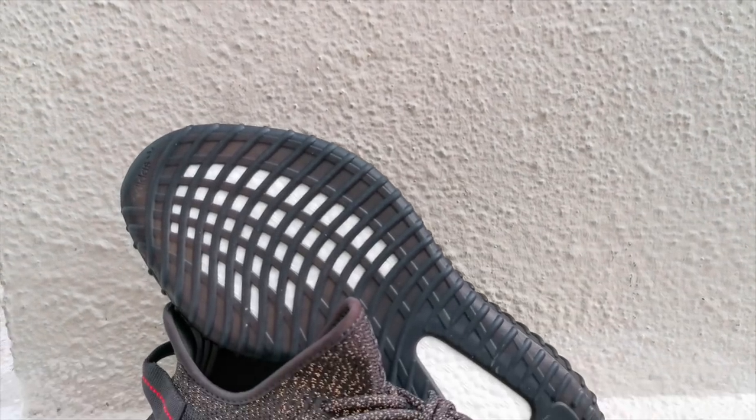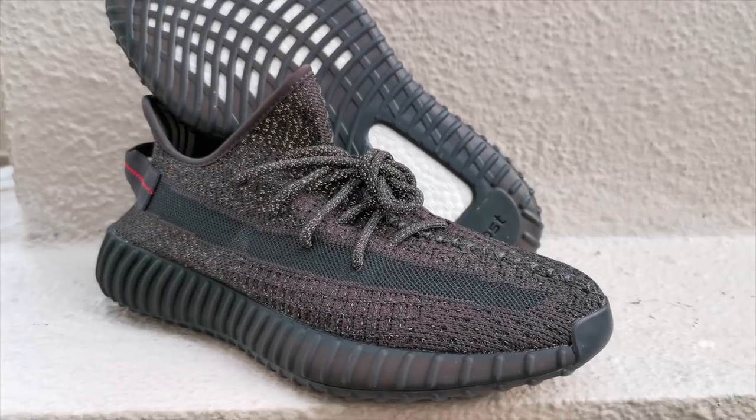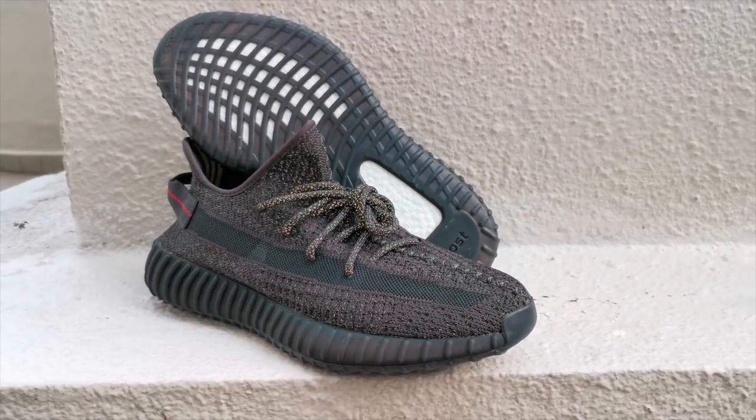Now, would I recommend you guys to buy this on resell? Honestly, no, because it's really, really expensive. I think the price has already increased up to US$1,500. Definitely not worth it. Lucky for me, I was able to get it when it was still at a lower price.